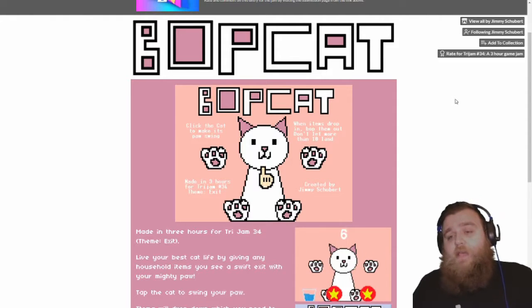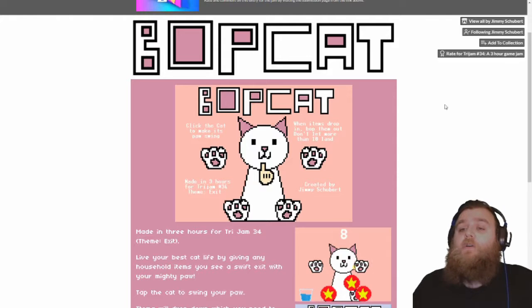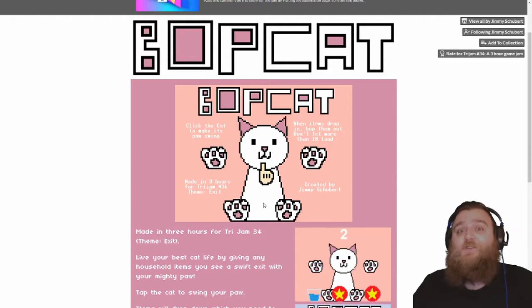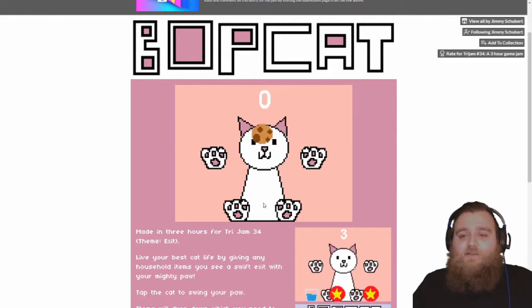If any more than 10 items hit the floor then you lose and it is game over. I am very excited, let's do it. Oh, it's such an adorable noise!